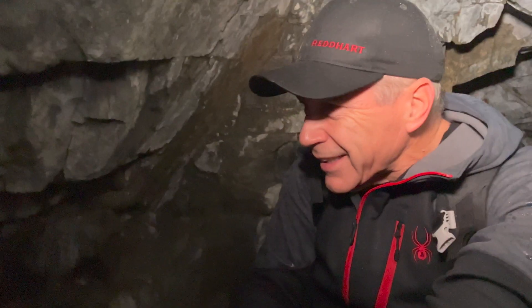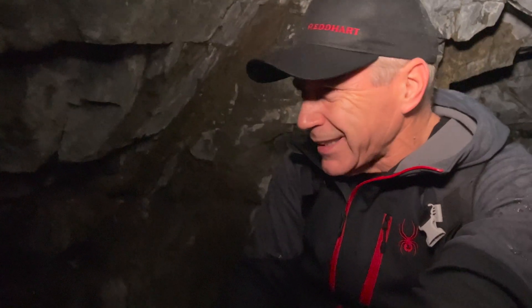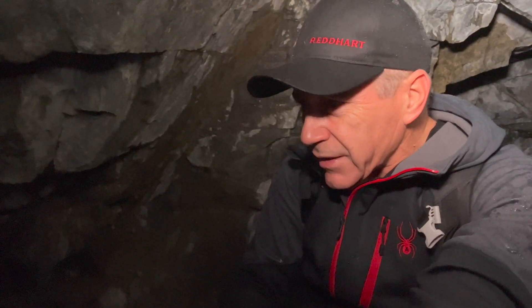I'm down here in the mine and there's a shaft leading down. There's a rope here to climb back up. It looks a little sketchy but I'm going to give it a try. I'm not really sure where it goes but it certainly looks interesting. So, here we go.